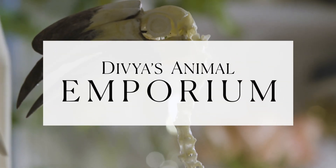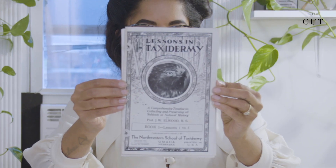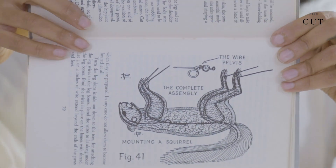I've been doing taxidermy for about eight years. I've always loved natural history and science and conservation and all of that stuff, so I sort of got into taxidermy that way. I always saw scientific specimens as works of art.